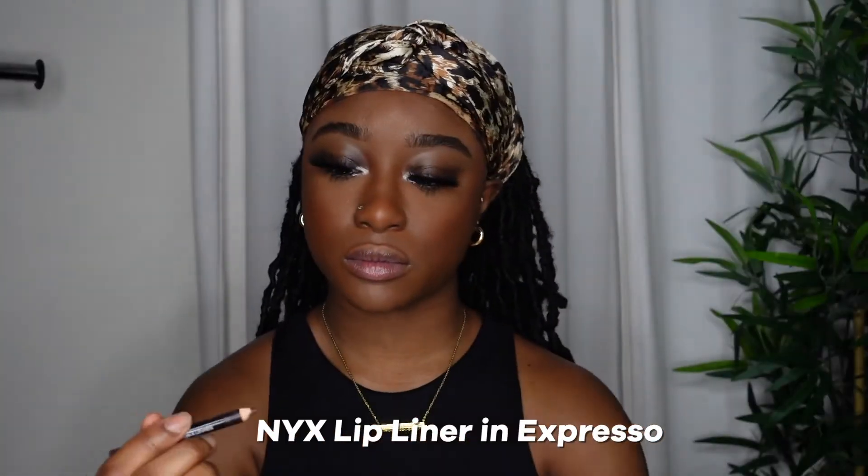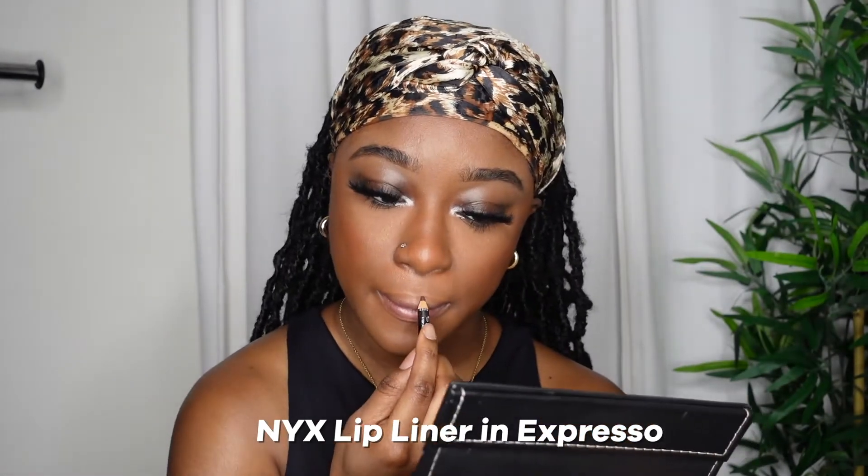Now I'm going to take my NYX lip liner in Espresso. I don't even love this lip liner because it's too red — I like to use the MAC Chestnut lip liner, but I couldn't find it, so I settled for this. This is what I used to use before, but it worked.